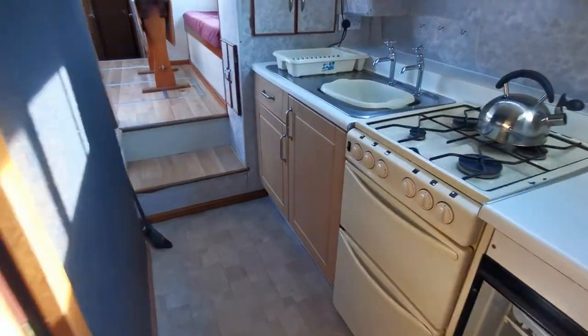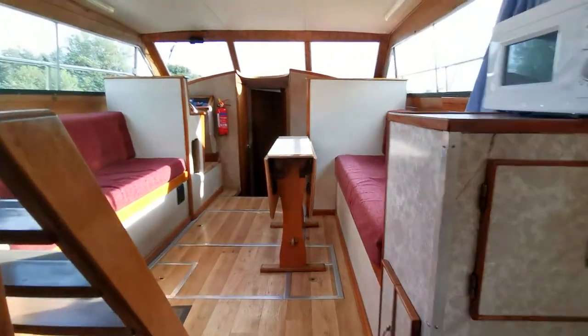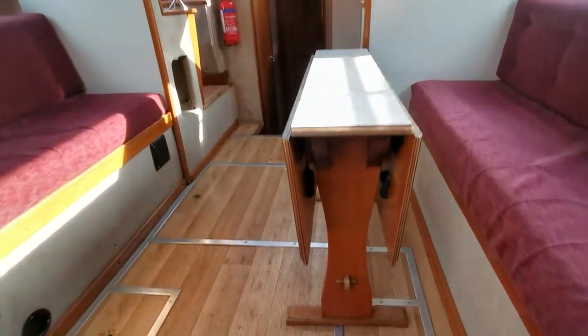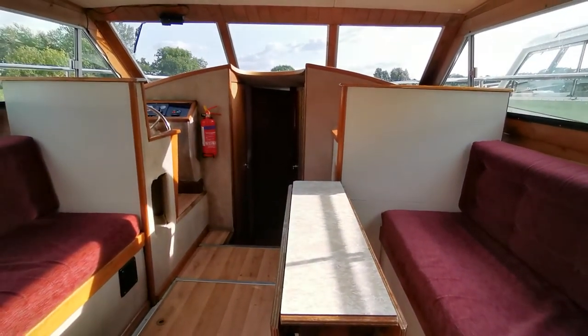There she is — the Aquafiber 37, new on the market today with boatshednorfolk.com. All the information, photographs, video, and 360-degree images of this boat can be seen at boatshednorfolk.com. Thank you for watching.